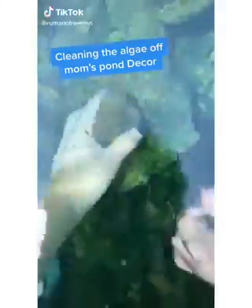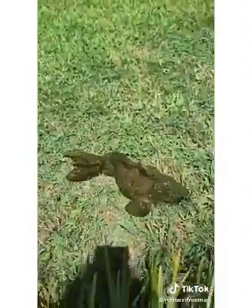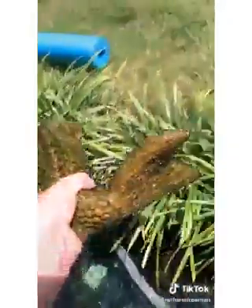My mom has these stone statues of koi fish in the fish pond. The only problem is they've gotten covered in algae. I decided to get them out and clean them off for her. With all the algae growing on them, it was kind of hard to find them — they had begun to look like all the other rocks in the pond — but after searching, I found all three.